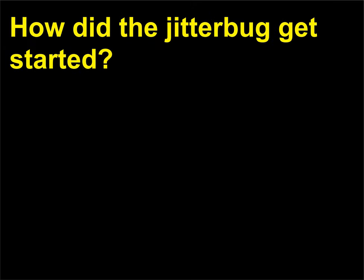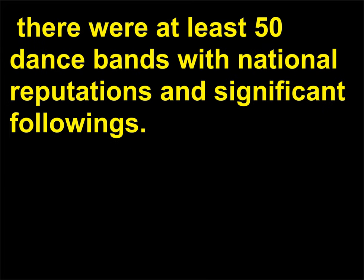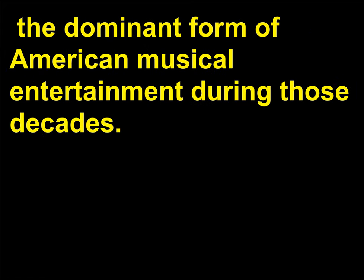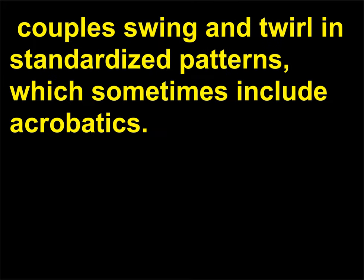How did the jitterbug get started? During the height of swing music's popularity in the late 1930s and early 1940s, there were at least 50 dance bands with national reputations and significant followings. Dance styles such as the jitterbug were based on big band music, the dominant form of American musical entertainment during those decades. The dance itself is a variation of the two-step — couples swing and twirl in standardized patterns, which sometimes include acrobatics.